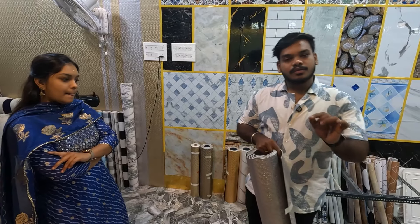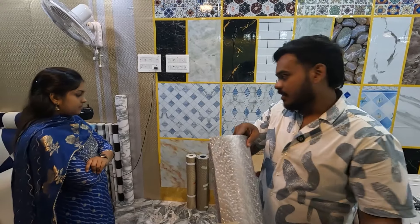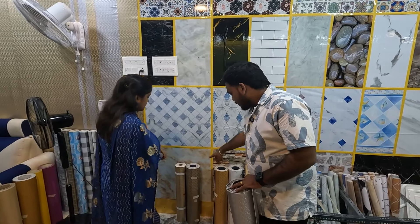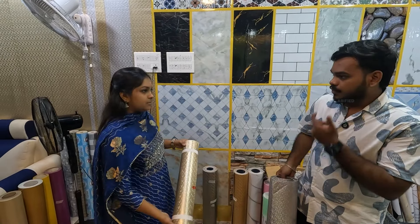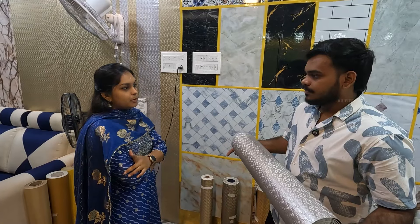So if we look at the smart cushion tiles wallpaper version, it's a glitter effect. There are four colors. What price? It's 55 rupees per square feet. Discount is up to 20%.